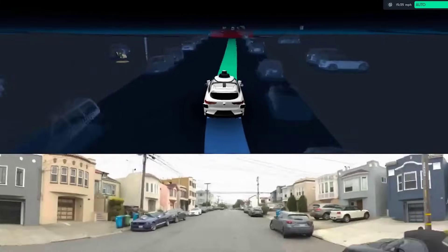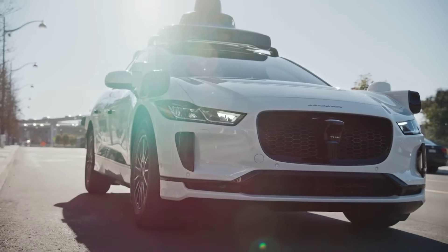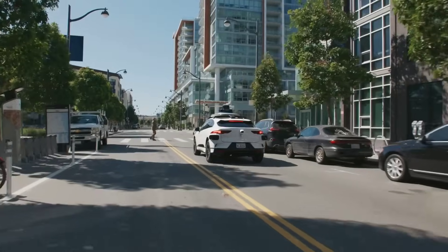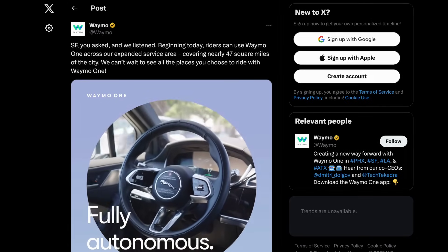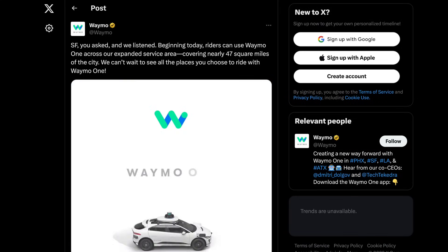Waymo is also expanding its service. The Alphabet-owned company recently announced they are opening their robo-taxi service up to all areas of San Francisco, marking an interesting milestone with these kinds of projects. According to the post on X, this fully autonomous service is available 24/7. I wonder how many of these are going to get wrecked?